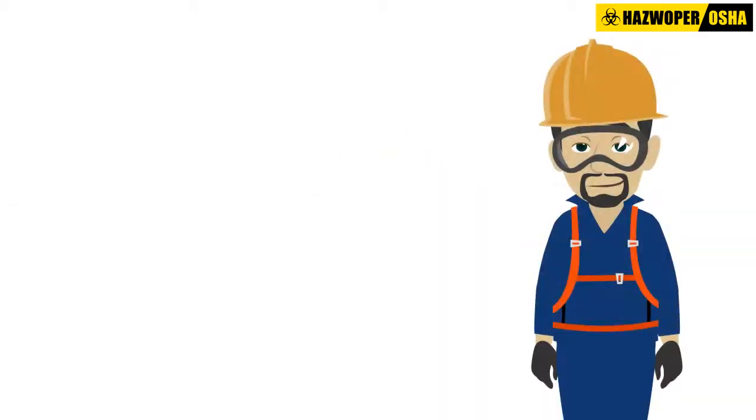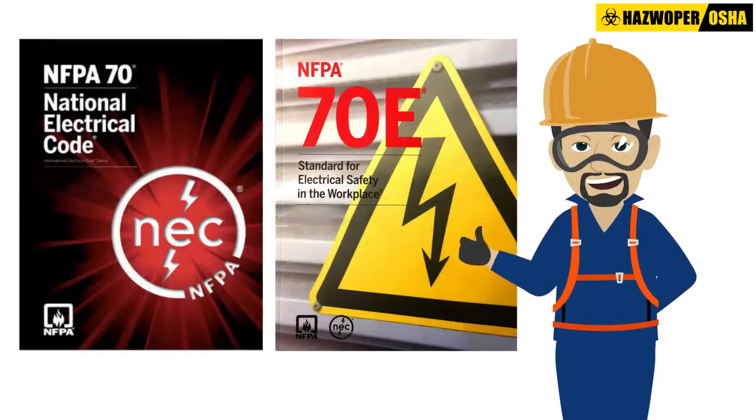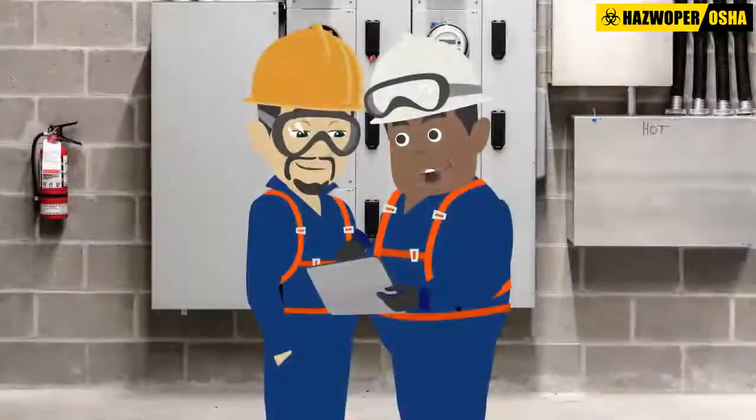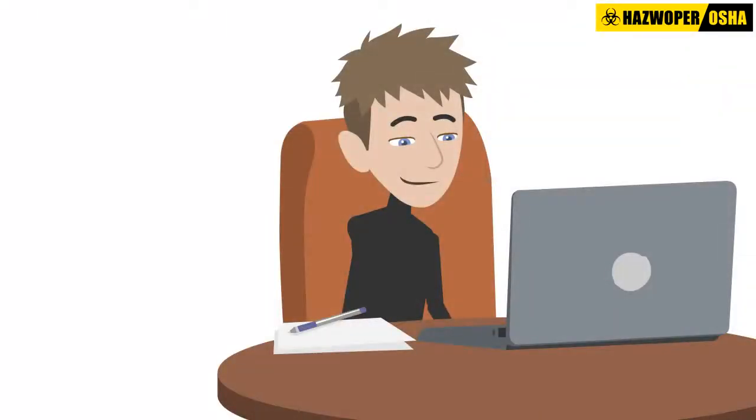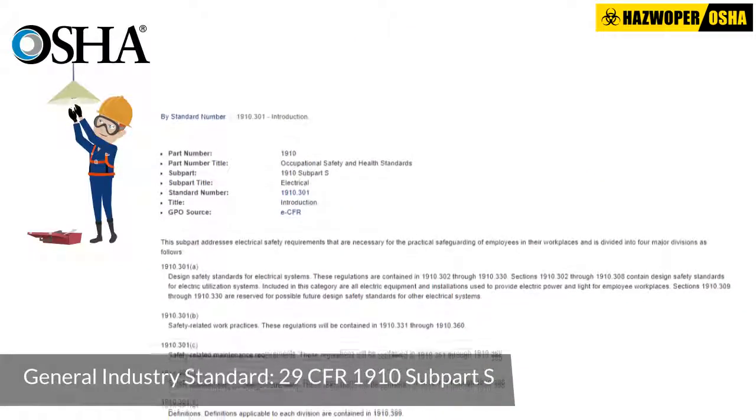Therefore, compliance with the latest electrical safety codes and standards and appropriate pre-employment training for personnel can go a long way in mitigating electrical hazards. Our electrical safety training course will provide an in-depth explanation of OSHA's electrical safety standards.